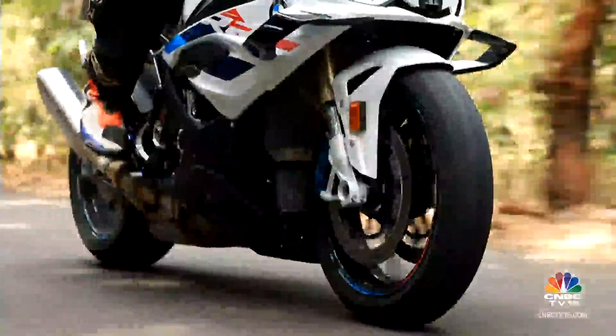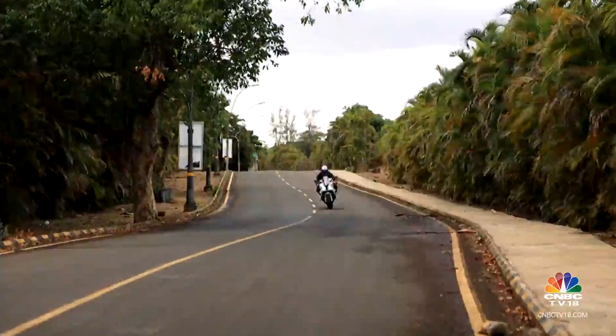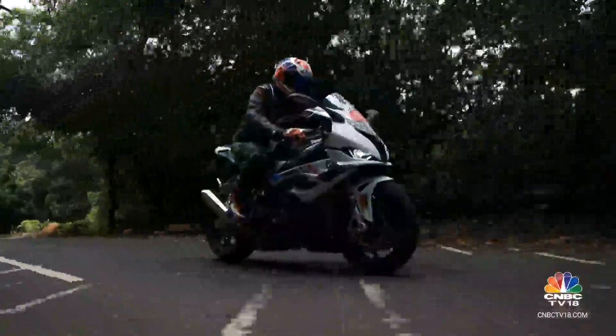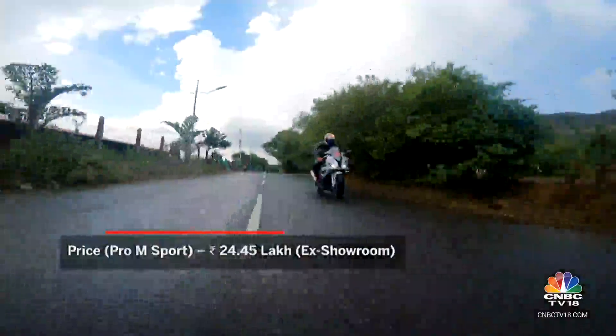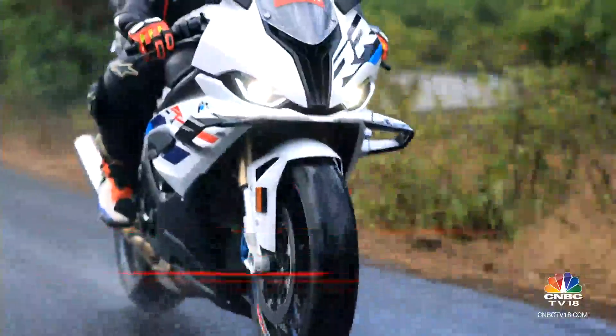Therefore, the biggest advancement of the 2023 S1000RR is one that many may not be able to use. And yet, if I had to buy an S1000RR today, it would be the 2023 model — I would buy the top-of-the-line M Sport model in a heartbeat. Because it seems like 95% of the M1000RR at almost half the price, and that is a steal in my books.